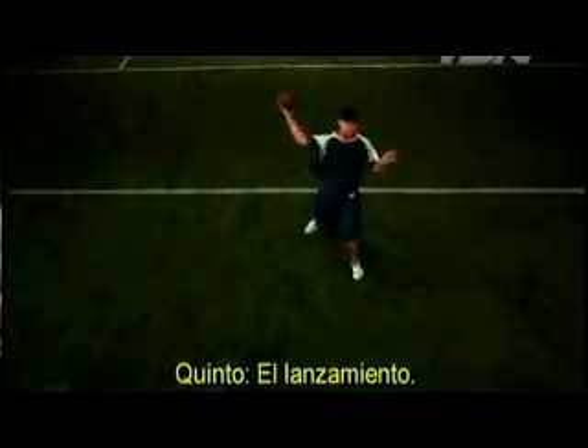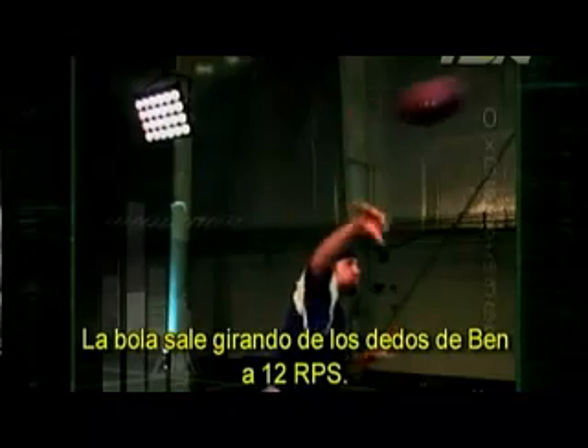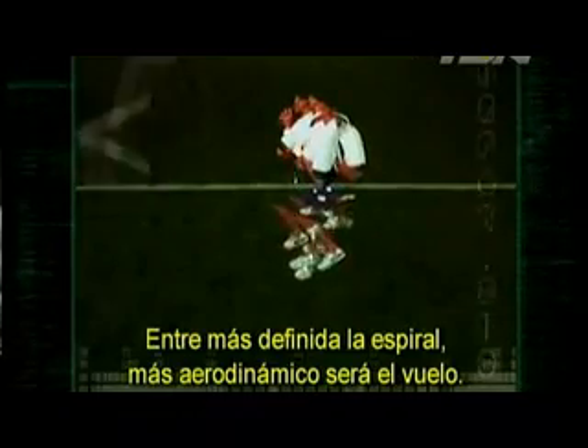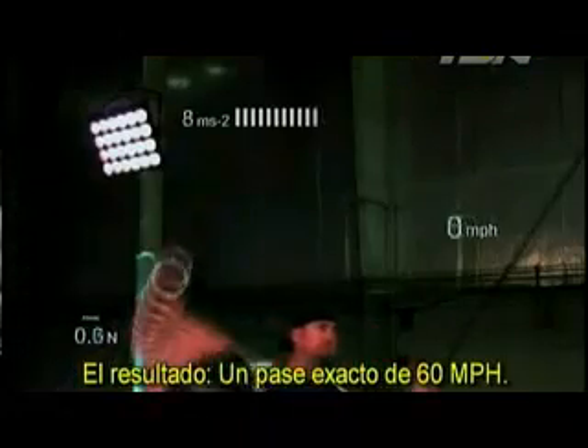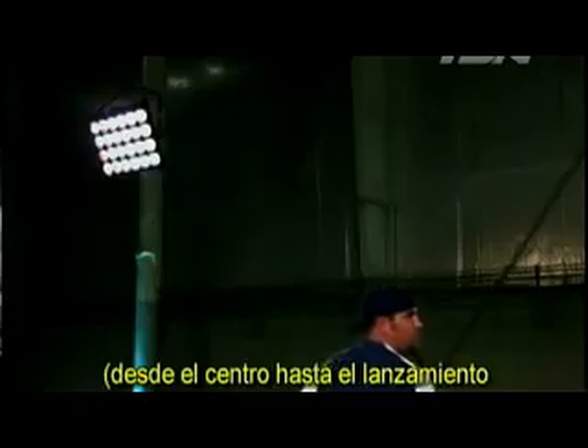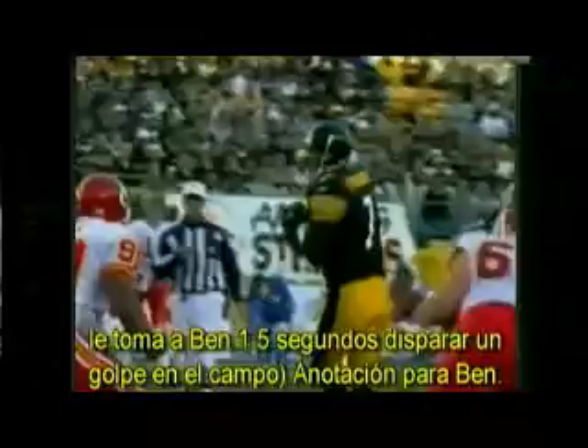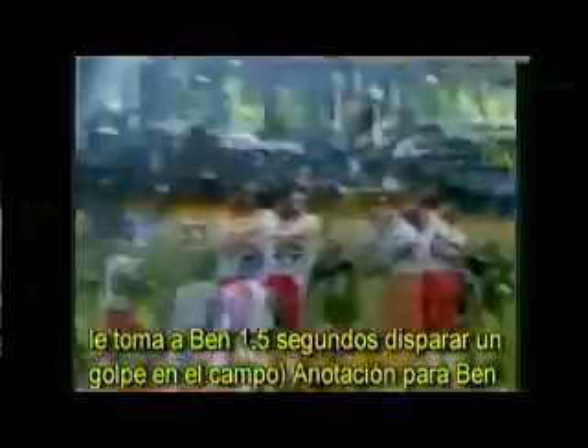Fifth, the release: the ball spins off Ben's fingers at 12 revolutions per second. The tighter the spiral, the more aerodynamic the flight. The result: a 60-mile-an-hour pinpoint pass. When all the moving parts sync up, from snap to release, it takes Ben 1.5 seconds to fire a strike downfield. Touchdown for Big Ben.